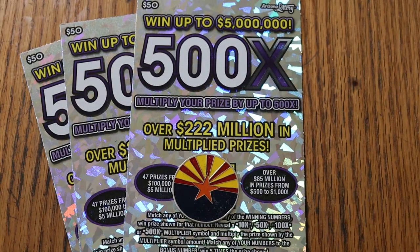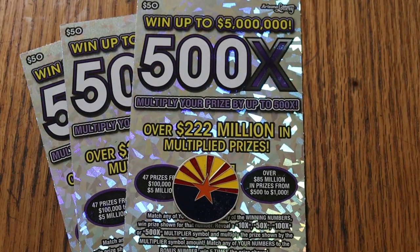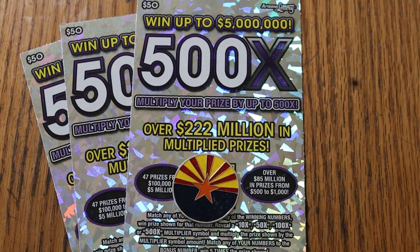What's up, YouTube? AZ Scratchers here with another little scratching session, and today we're doing three of the biggest of the big boys.